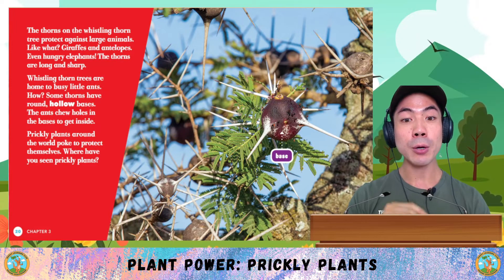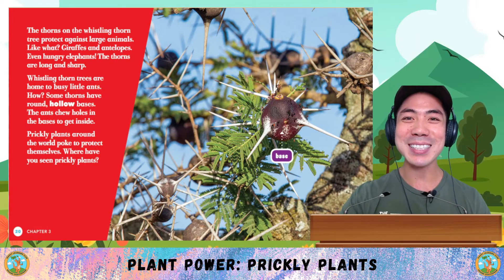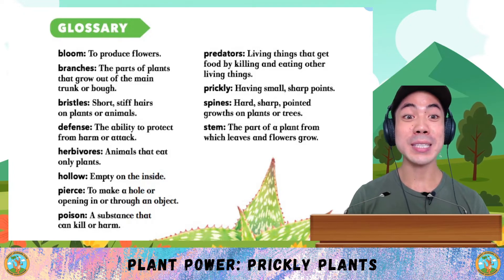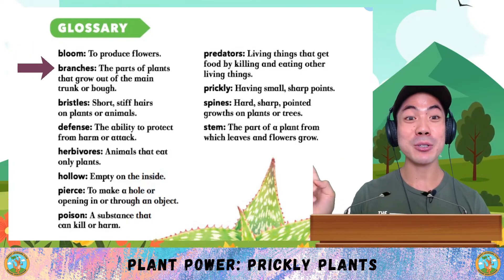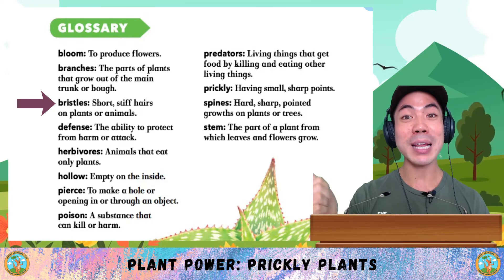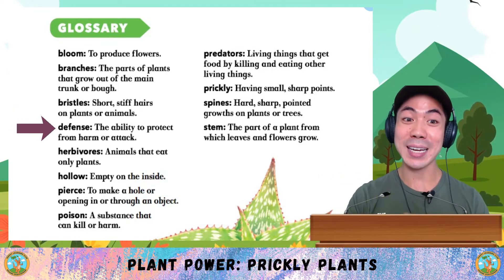Prickly plants around the world poke to protect themselves. Where have you seen prickly plants? Let me know down below. Now let's go through some words we learned in today's book. The first word is bloom, which means to produce flowers. Branches are parts of plants that grow out of the main trunk or bowl. Bristles are short, stiff hairs on plants or animals. Defense is the ability to protect from harm or attack.